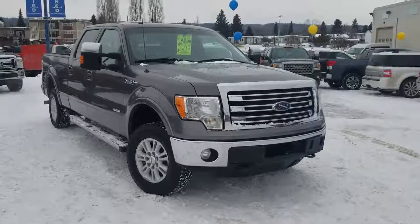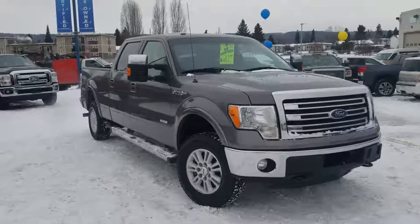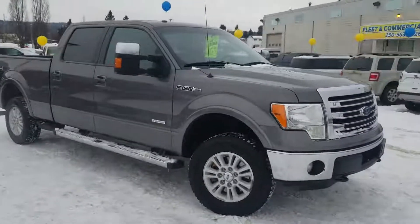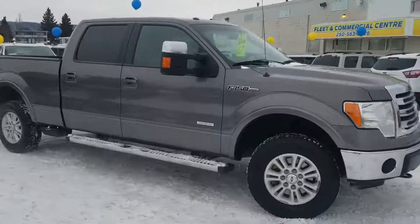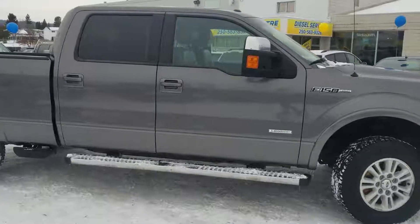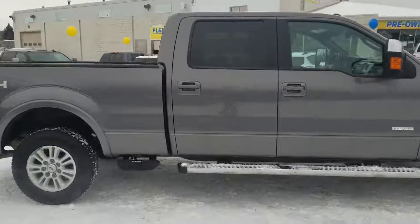Hey, it's Cassandra with Prince George Ford. Here today we're at the pre-owned Supercenter having a look at this 2013 Ford F-150 in a Lariat trim. This has got the 3.5 liter V6 EcoBoost engine in it — economical but powerful at the same time.